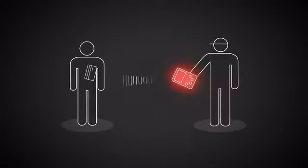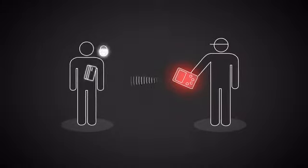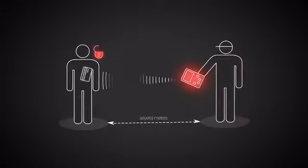But there is also a big problem with RFID technology. Your data can be stolen contactlessly, right from your wallet. Fraudsters and thieves can easily acquire equipment that can access the data stored on your cards from up to several meters away.